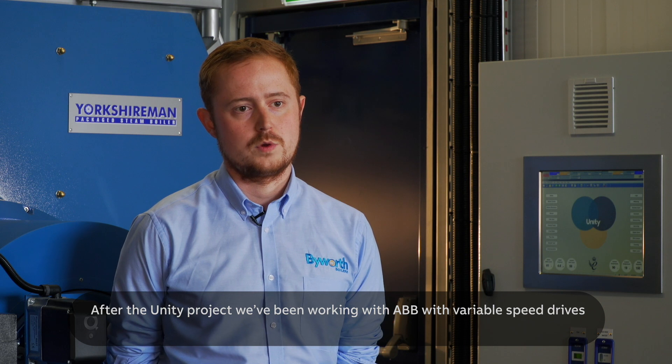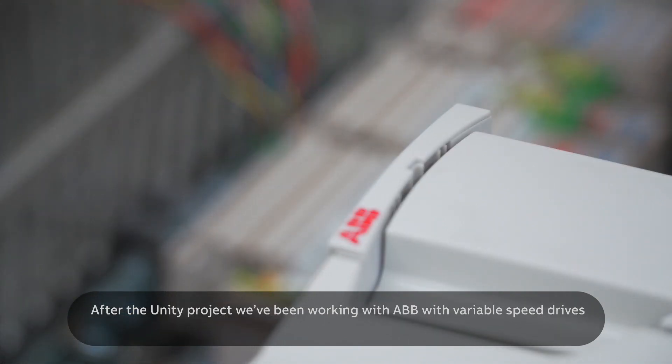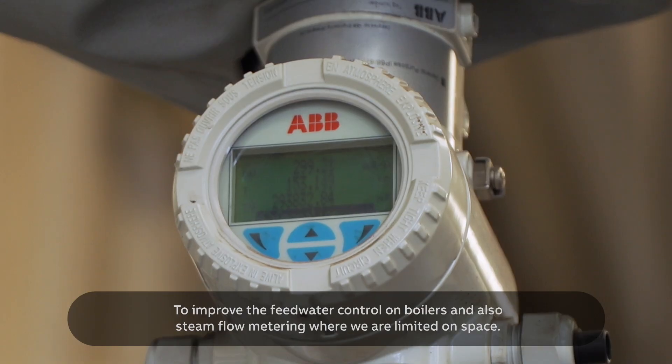After the UNIT project, we've been working with ABB on drives to improve the feed water control on the boilers and also steam flow metering where we're limited on space.